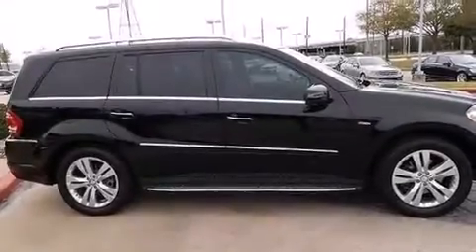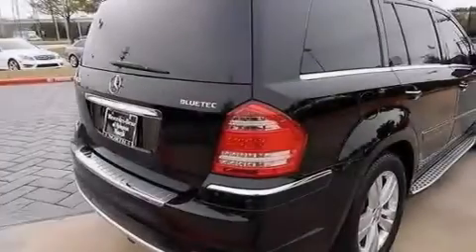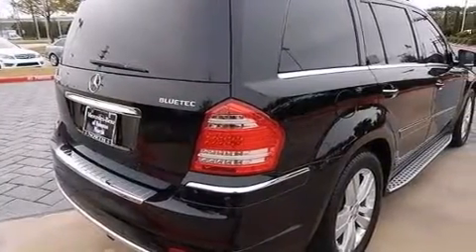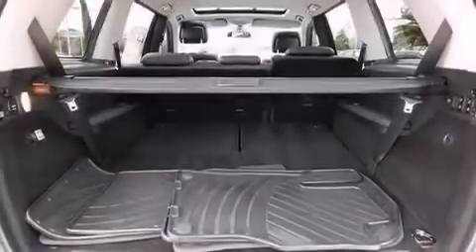Its top features include a sunroof, heated seats, a double wishbone independent front suspension, a turbocharger, skid plates, traction control and stability control systems, run-flat tires, and a tire pressure monitoring system.